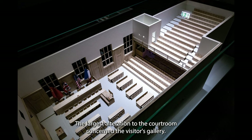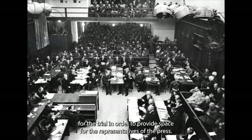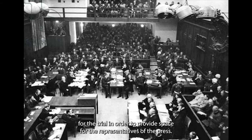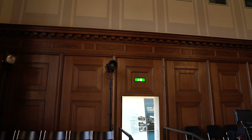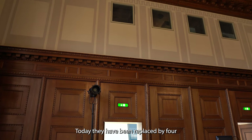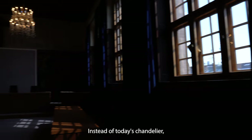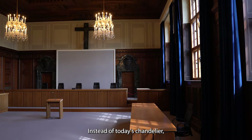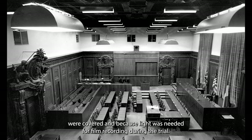The largest alteration to the courtroom concerned the visitors' gallery. What today is the back wall of the courtroom was taken out for the trial in order to provide space for the representatives of the press. Above it, the Americans inserted a gallery where visitors could be seated. Today they have been replaced by four small windows which allow a view of the courtroom from the exhibition level. Instead of today's chandelier, there were bright down lights during the trial. These were necessary because, for security reasons, the large courtroom windows were covered, and because light was needed for film recording during the trial.